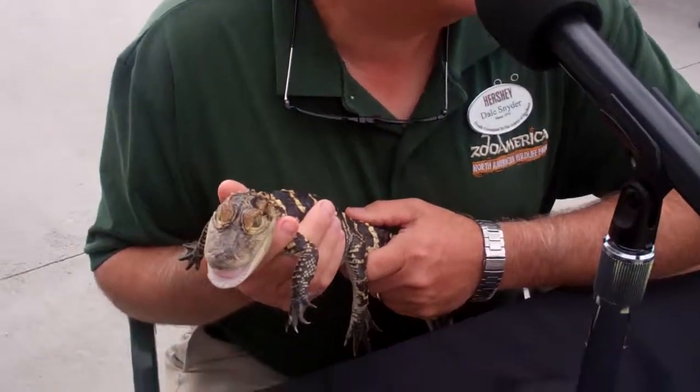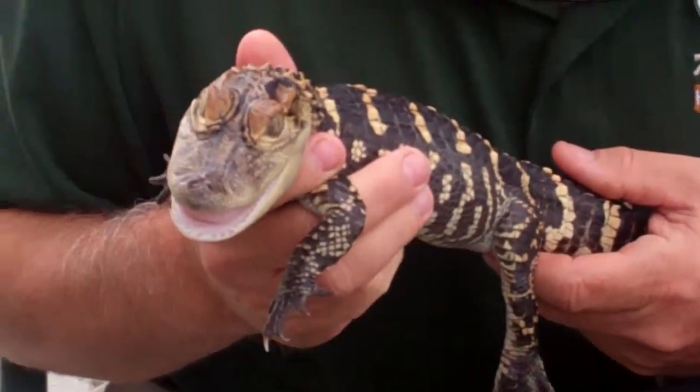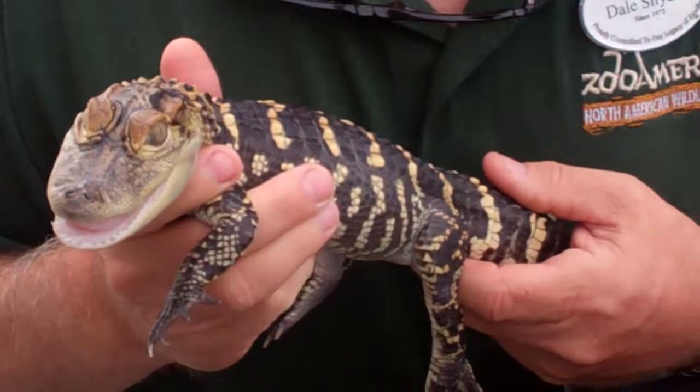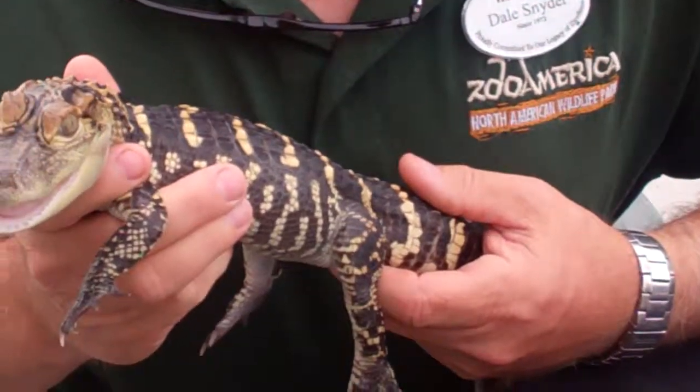How old is this? This little guy is about a year and a half old. They're about eight inches long when they first hatch out of their egg, and they grow about a foot a year the first four to five years of their life. So by five years old, they'll be about five feet long and none of us will be holding him then.